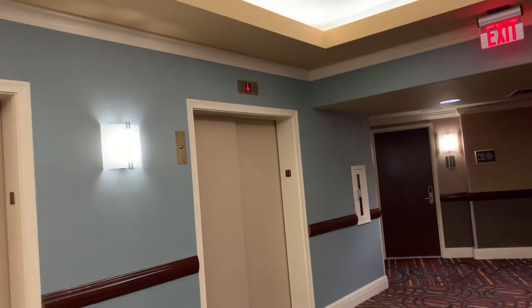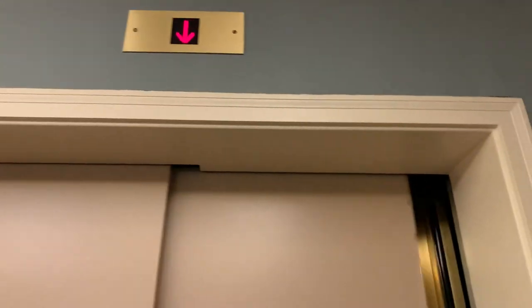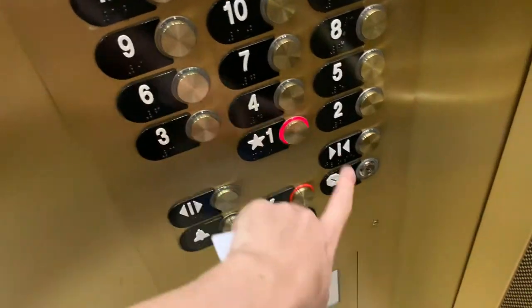These two look like service elevators. All right, so it's going to be this one. Going down to one and we'll do our cab view — very nice elevators.